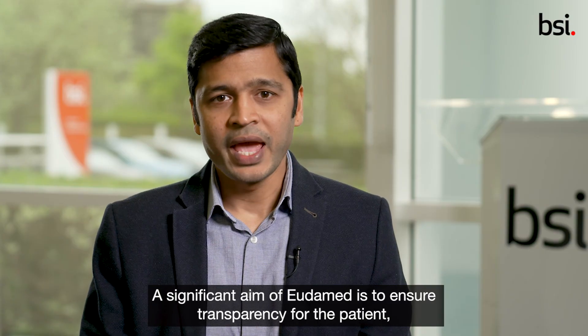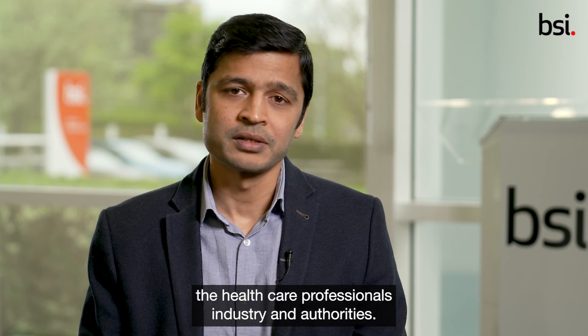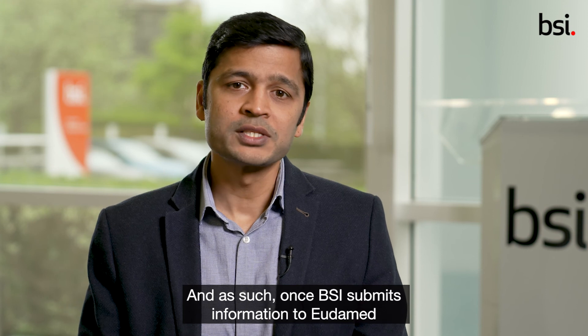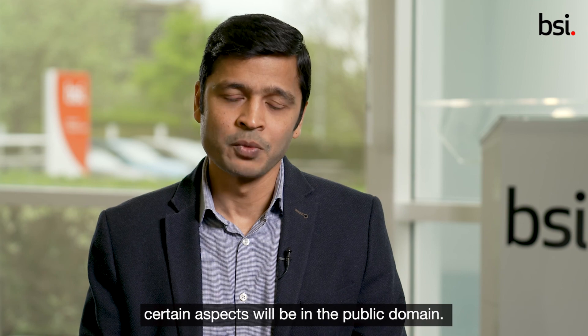A significant aim of Eudamed is to ensure transparency for the patient, the healthcare professionals, industry, and authorities. And as such, once BSI submits information to Eudamed, certain aspects will be in the public domain.